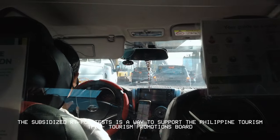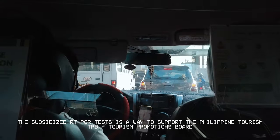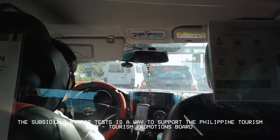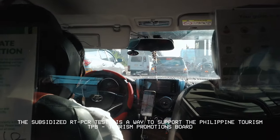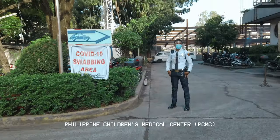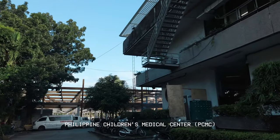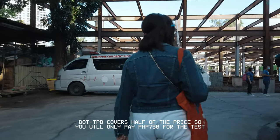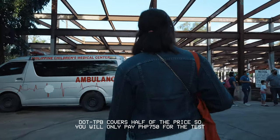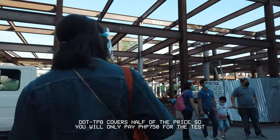The subsidized RT-PCR tests for qualified domestic tourists is part of TPB's recovery strategies to support the Philippine tourism industry, which has been adversely affected by the ongoing pandemic. For only P750, you will get an RT-PCR swab test with results within 24 hours, which is important in new normal travels.